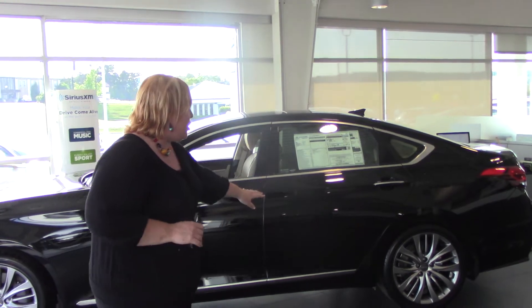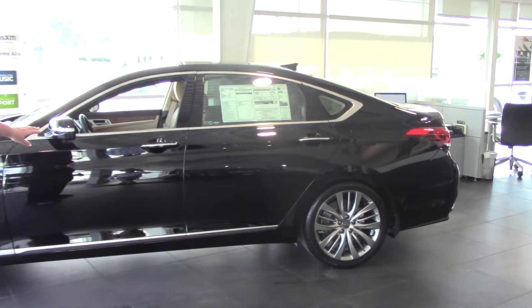Hi Sophia, Shannon Coward here with Tamron Hyundai. You had inquired on the 2015 Hyundai Genesis. I thought I'd take a second and show you what we have on the showroom floor.